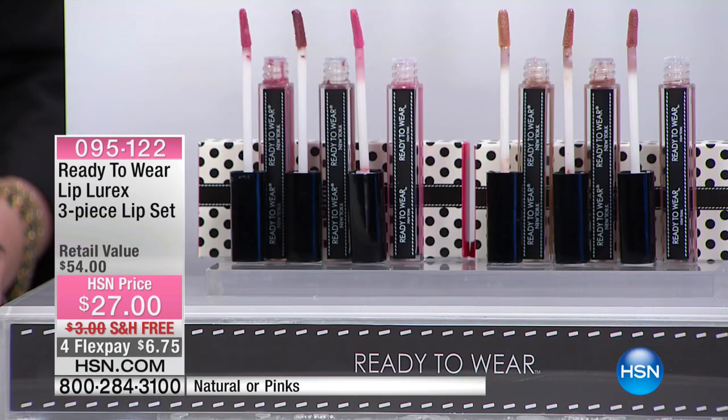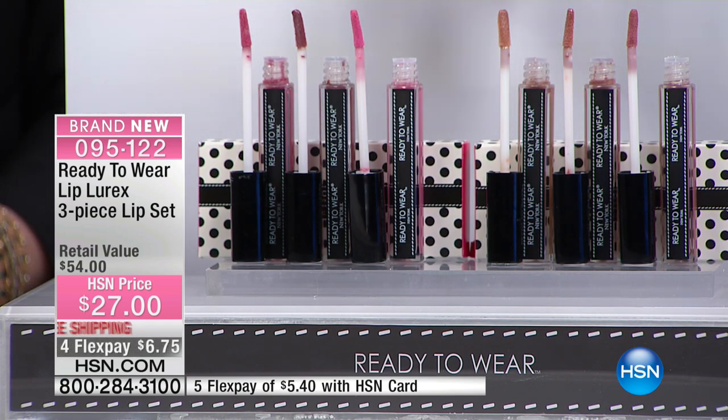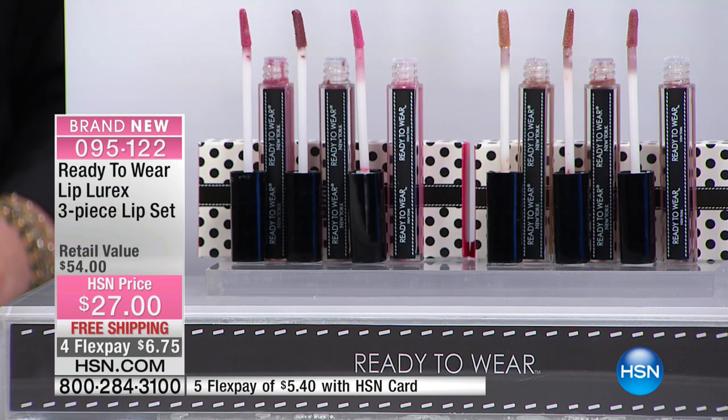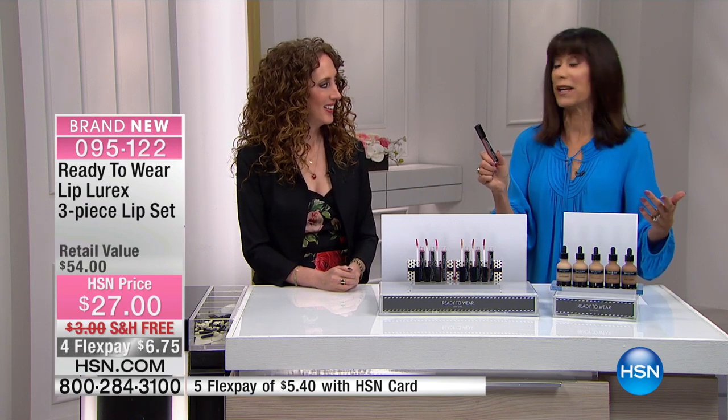It's because I'm obsessed with Ready to Wear. And I have to completely agree — one of the things I love about the brand is that it gives you colors that are real and wearable. So we're going to start right off with the Lip Lurex, a three-piece set. These are literally a gel emulsion — a combination between a pigmented lipstick and a gloss. In the pinks, we have Ballet Slipper, Voluptuous Plum, and Think Pink. And in the naturals, the Nude, the Naked, and the Bare. One is $18, so you're getting all three for $27 today, with free shipping and handling and four FlexPay on everything, five on your HSN card.